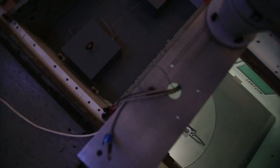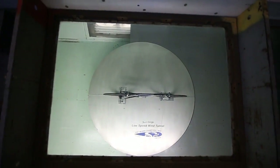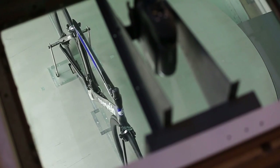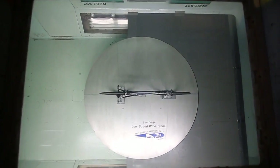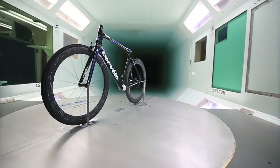My name is Len Brownlee. I've been a sports aerodynamics consultant to Giro, Easton, and Bell Sports, and Nike, along with the Canadian Olympic Association and US Cycling, for over 25 years. The purpose of coming to a wind tunnel is to attempt to measure the drag on any sports object, the idea being that drag is one of the major resistive forces to forward progress. If we can reduce your drag, we can get you to go faster.